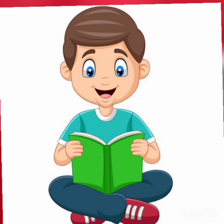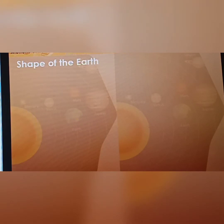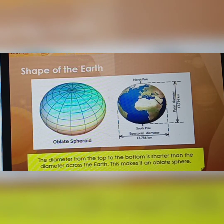Thus the boy moved happily to study. Now children, we can watch a video related to this lesson. Earth is the third planet from the sun. The shape of the Earth is an oblate sphere, which means that it is flattened at the top and wide near the middle. The diameter of the Earth from top to bottom is shorter than the diameter across the Earth. This means the Earth is an oblate sphere.